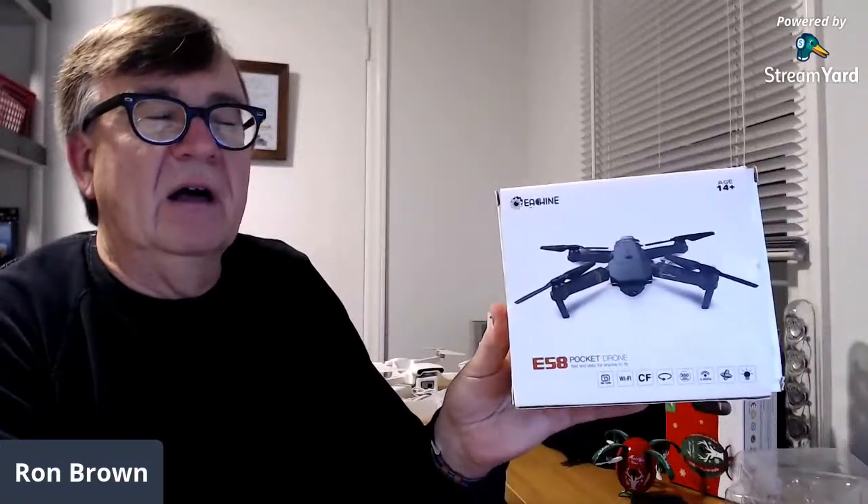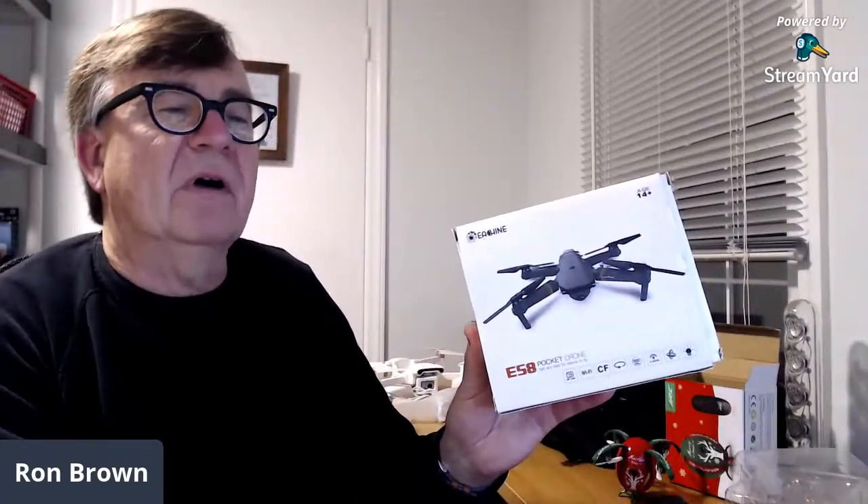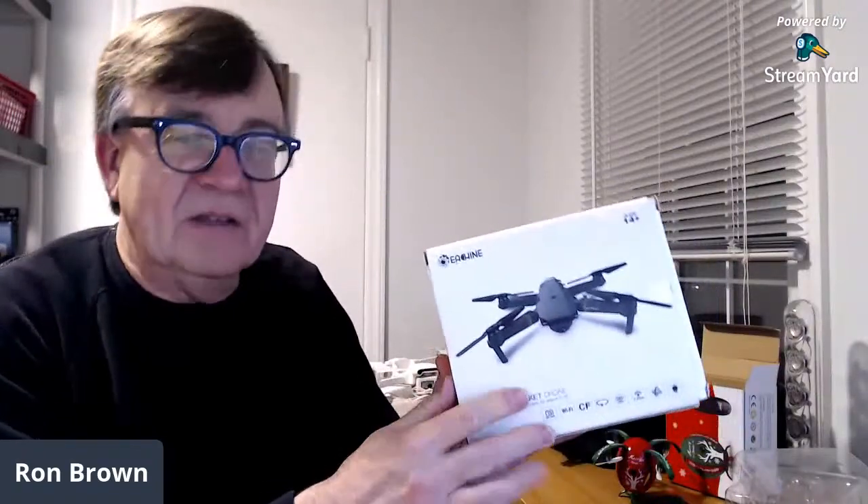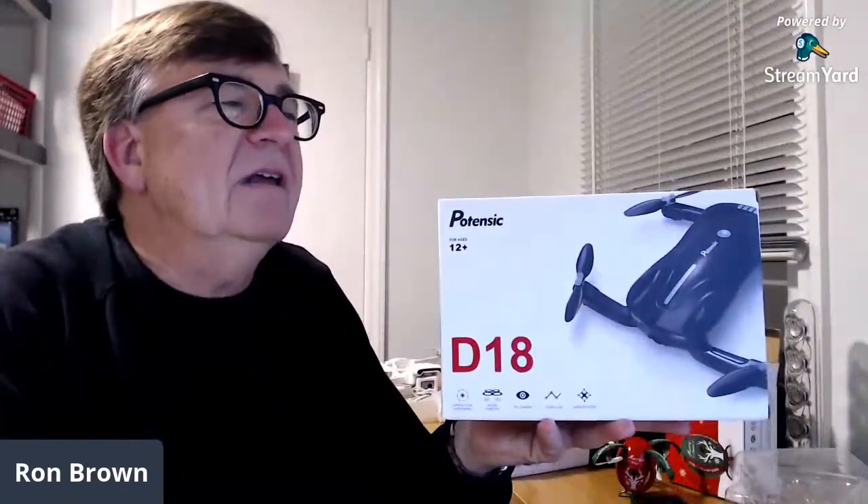In the box that Ryan Duvall over at RD Drones sent — along with the Femi X8 — he also included some extra drones. He included an E-Sheen E58 pocket drone. This thing looks just like a little Mavic clone. It has an HD camera, Wi-Fi, a 360 mode, 2.4 GHz, headless mode, and a light you can turn on and off. Also here's a real interesting one — the Potensic D18, which has optical flow positioning, a hover function, and an FPV camera.